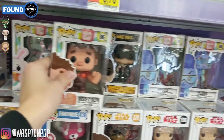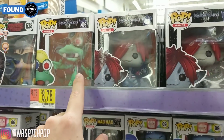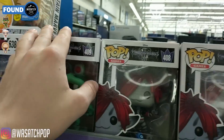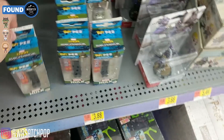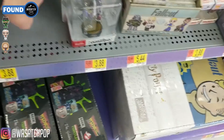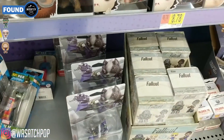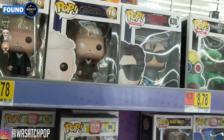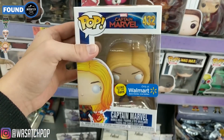Nothing else crazy new that I can see. They've got some Kingdom Hearts stuff — the game should be out by the time this video is up, I'm not sure. That's pretty cool. They've also got a bunch of Hulk Pez. Do they have a chase? Probably not. No. But it was worth a look. Nothing crazy, but we're definitely going to get one of those Captain Marvels.